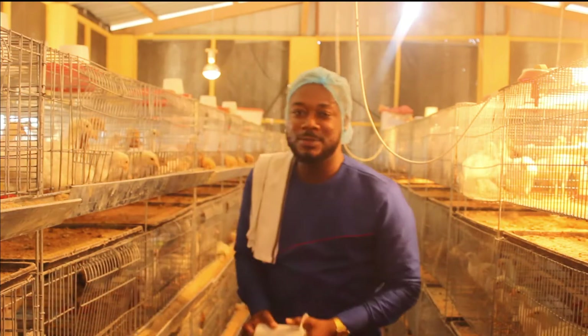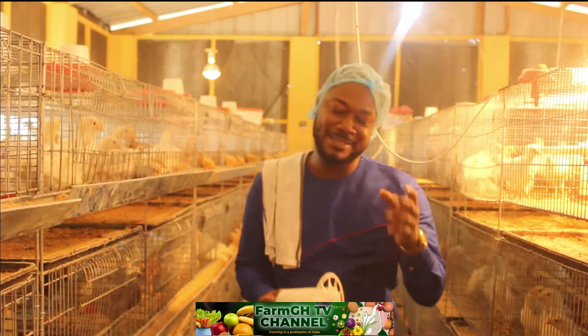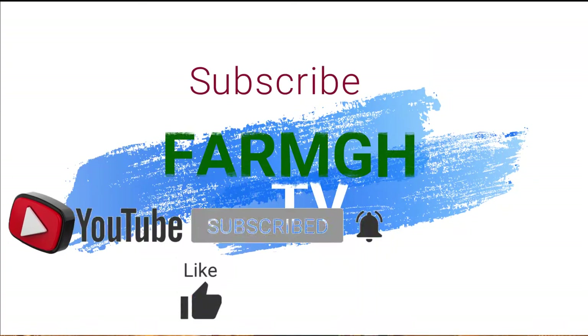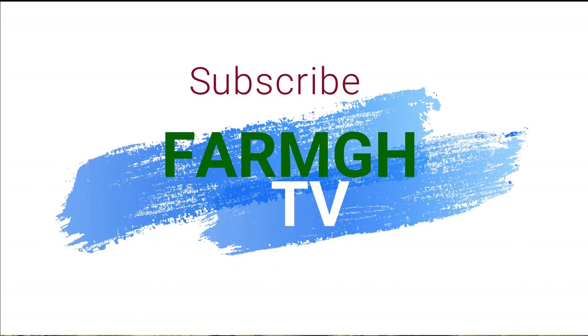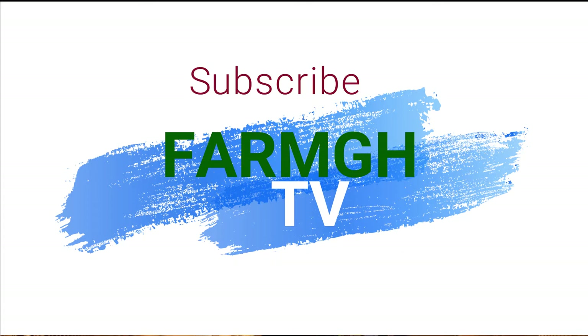Hello viewers, welcome to another episode of our farm activities. Please subscribe to our YouTube channel FarmGH — we promise to give you more insightful farming videos, whether it's trees, vegetables, or any farming topic.